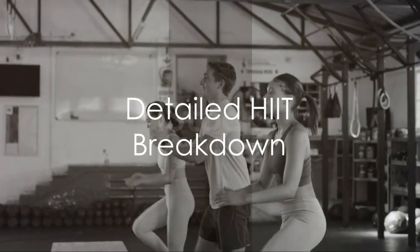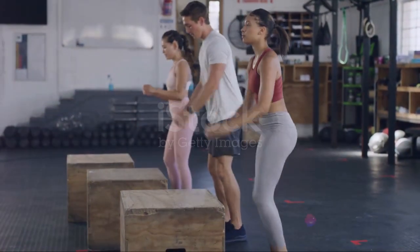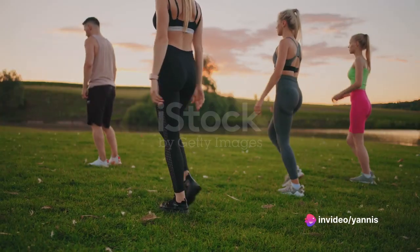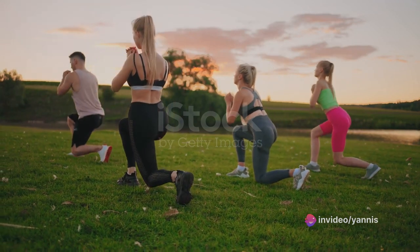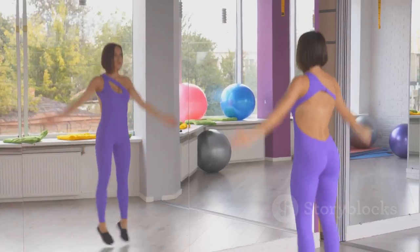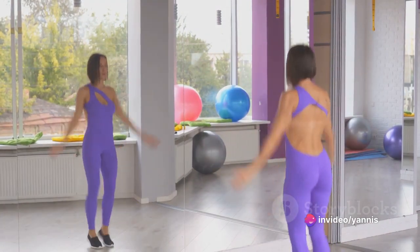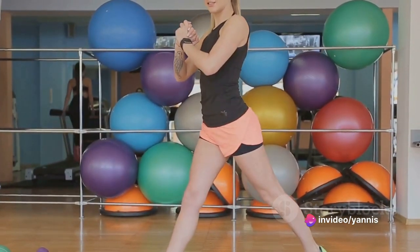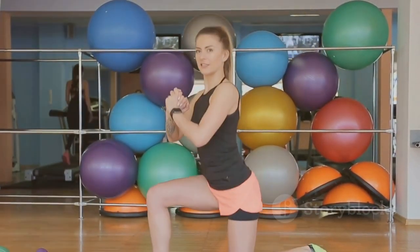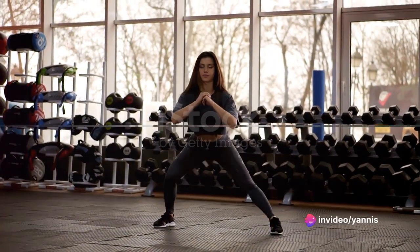Welcome to our high-intensity interval training sequence — virtual rope jumps, knee highs, jacks, and alternate lunges. For rope jumps, stand tall and jump off the ground lightly, keeping your core engaged. Knee highs involve jogging in place, lifting your knees as high as possible, moving your arms and legs quickly. In the jacks exercise, jump out to a wide stance, swing your arms above your head, then jump back. For the lunges, step forward with one foot, lower your body, push back up and switch legs. Listen to your body and go at your own pace. Let's get started.